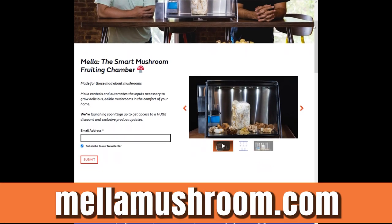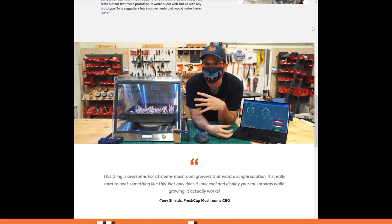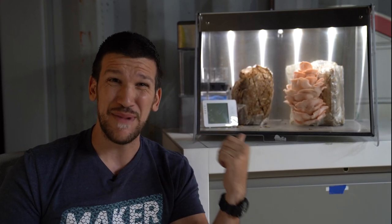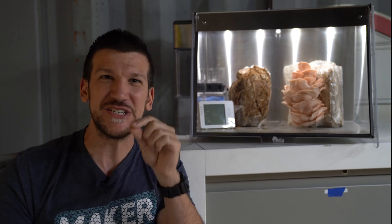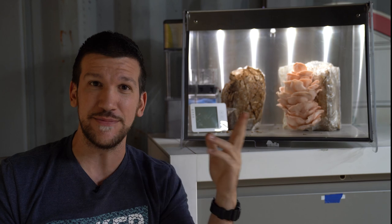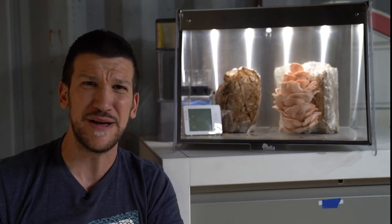Well, it looks like the council has already spoken. And if you want to be part of that council, you need to sign up for our newsletter, Mela Insiders. Go to MelaMushroom.com, sign up for that newsletter, subscribe to this channel, and stay tuned — because Mela's coming soon. The crowdfund is incredibly close and it's going to be quick, and you're going to miss out. These units are going to be gone, and you'll be sitting at home wishing you were growing mushrooms in a beautiful new Mela.